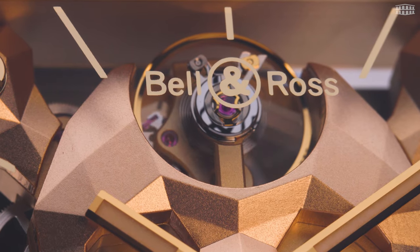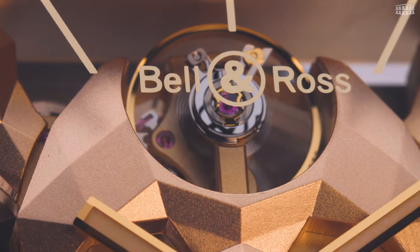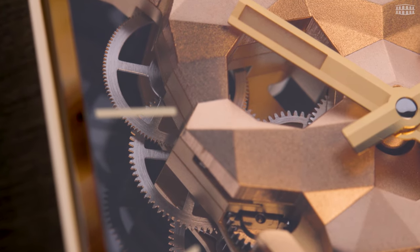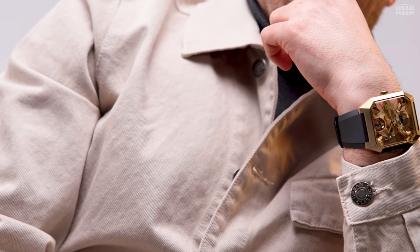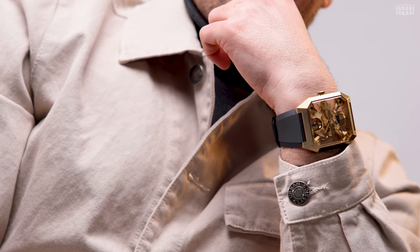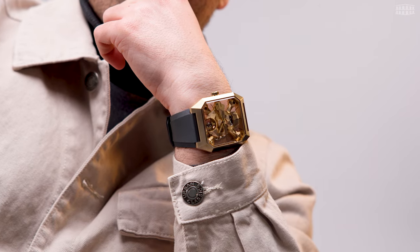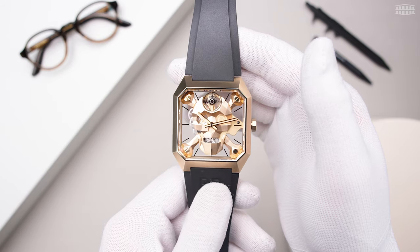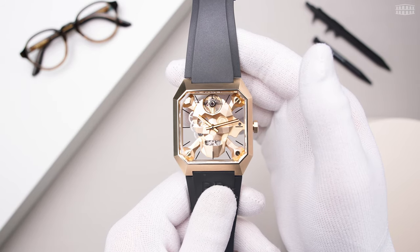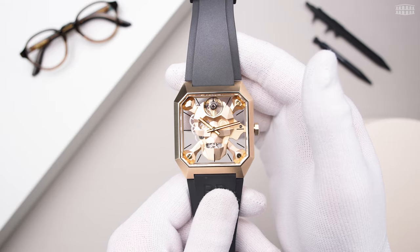We've included all the product specifications in the description box so you can check them out later. We always love to hear from our viewers, so please drop us a comment below. If you have any questions about this watch or any other Bell & Ross timepiece, ask us in the comment section and we'll get back to you right away. But for now, keep on watching as we go hands-on with the new Cyberskull bronze by Bell & Ross to discover how this watch is a cut above when it comes to daring aesthetics.